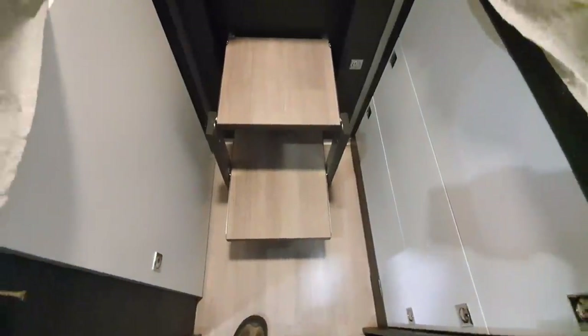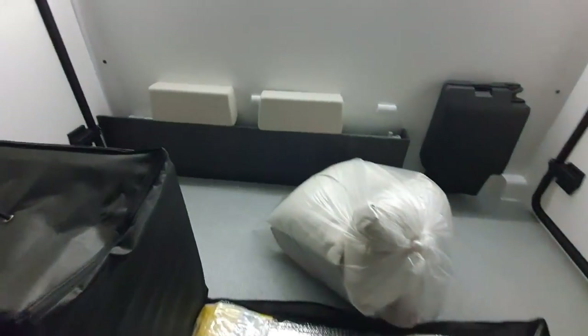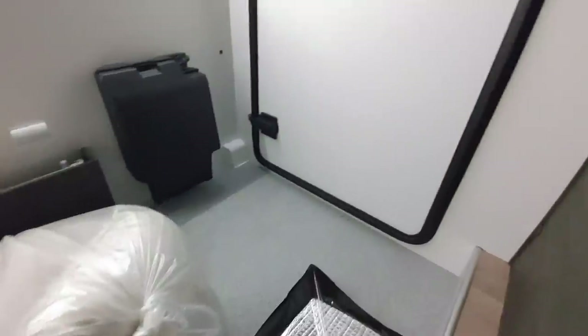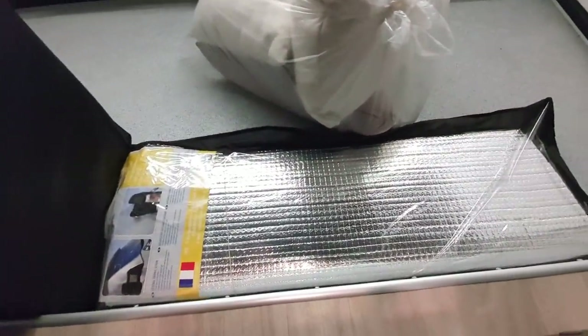Right, so steps up as I mentioned. Let's put the steps up and have a look at what else we've got through this magic door down here — it's magic because it's accessed via the steps. That's where you can escape to when the dog is sitting on the bed and snoring, for example. That's a problem I've got.